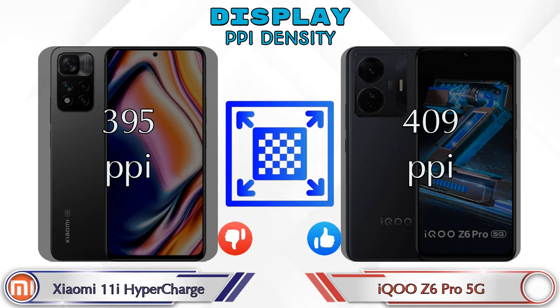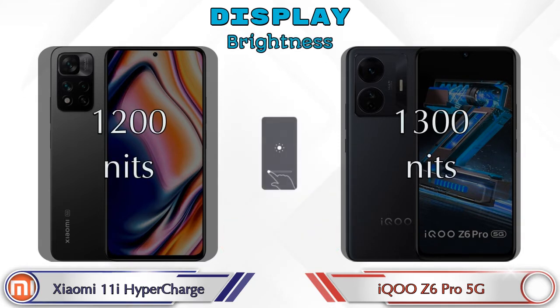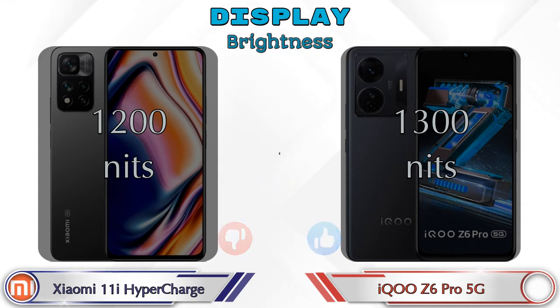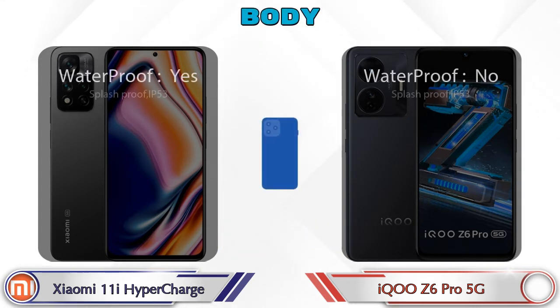Talking about PPI density, the 11i HyperCharge has 395 pixels per inch and the Z6 Pro 5G has 409 pixels per inch. For brightness, the 11i HyperCharge has 1200 nits and the Z6 Pro 5G has 1300 nits.